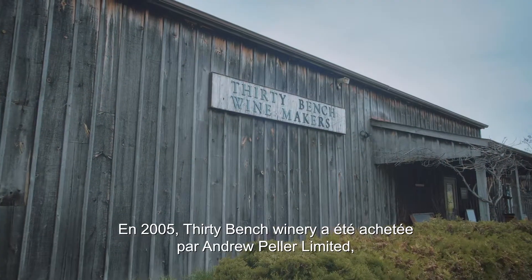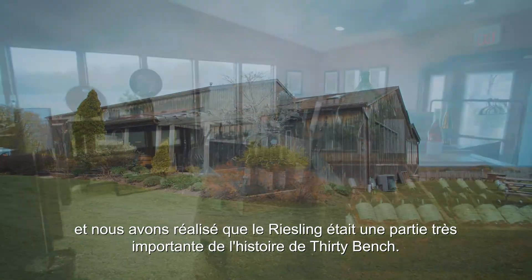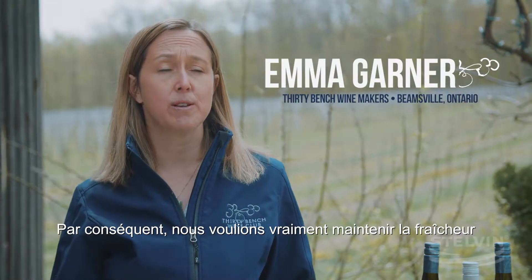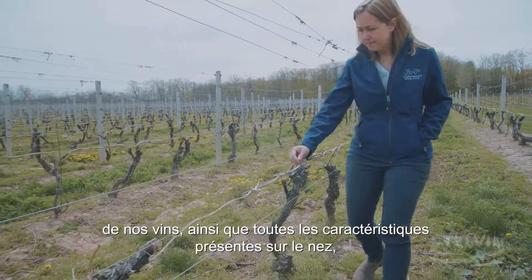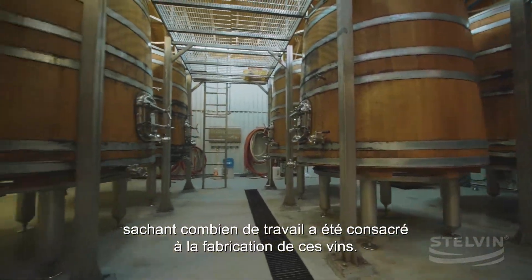In 2005, 30 Bench was purchased by Andrew Peller Limited and we realized that Riesling was such an important part of 30 Bench's story. As a result, we really wanted to maintain the freshness of those wines as well as all of the characteristics that were present on the nose, knowing how much work went into making those wines.